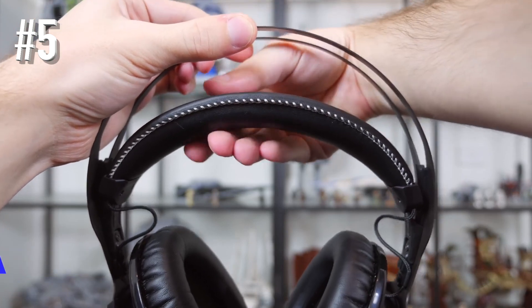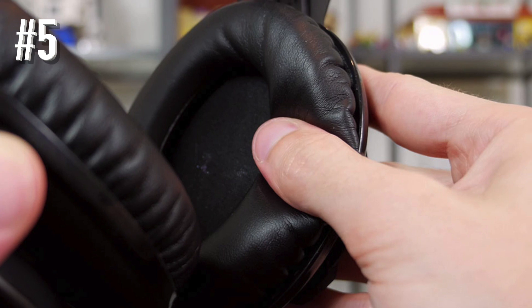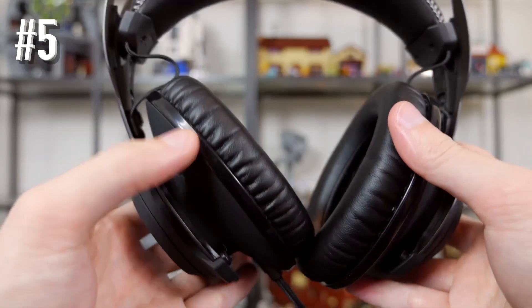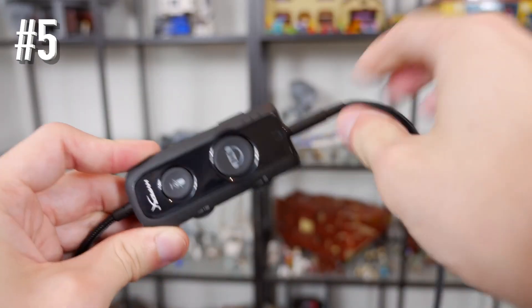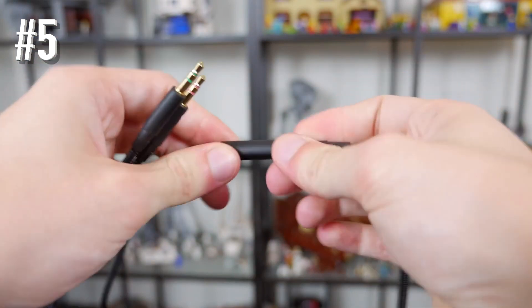The suspension headset adjusts automatically to your head shape. The ear cups are big and comfortable enough for hours of use. You can activate Dolby 7.1 surround sound with a push of a button, which will make it louder and easier to pick up different surrounding details, but it can also make the sound a bit muddy.